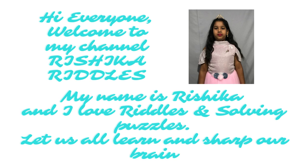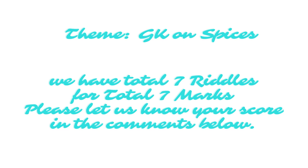Hi everyone. Welcome to my channel Rishika Riddles. My name is Rishika and I love riddles and solving puzzles. Let us all learn and sharpen our brain. We have a total of 7 riddles for 7 marks.